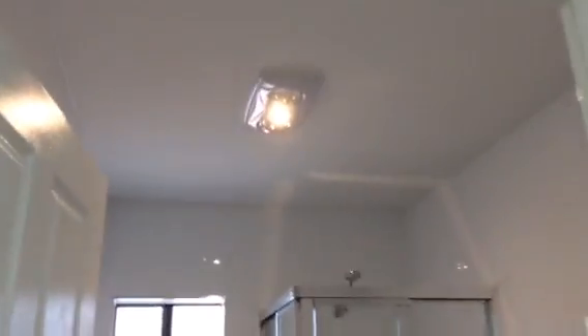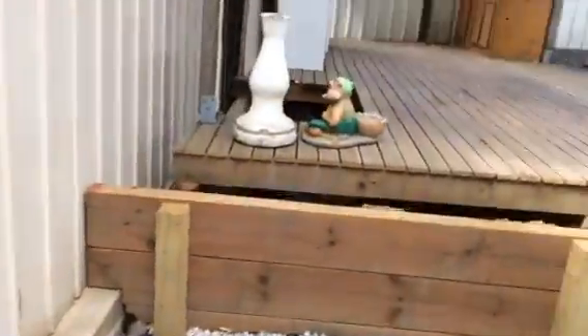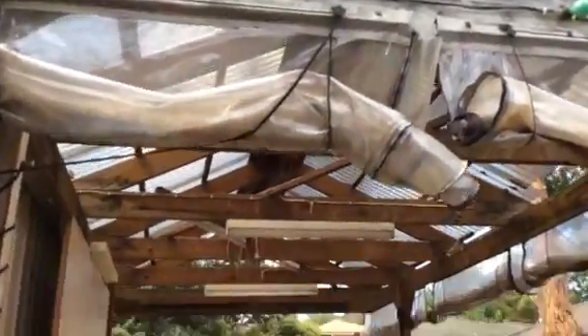And the combined bathroom and laundry. Let me head back outside. There is a little entertainment area.